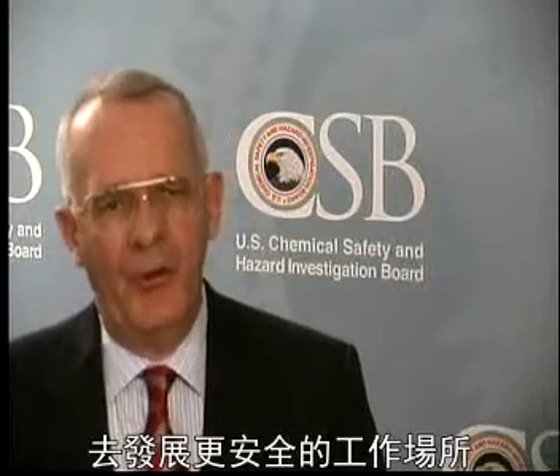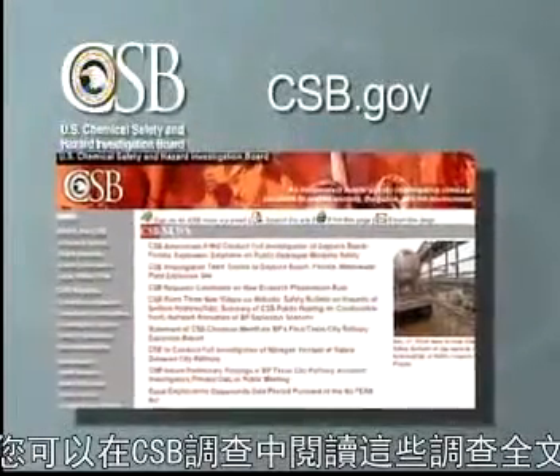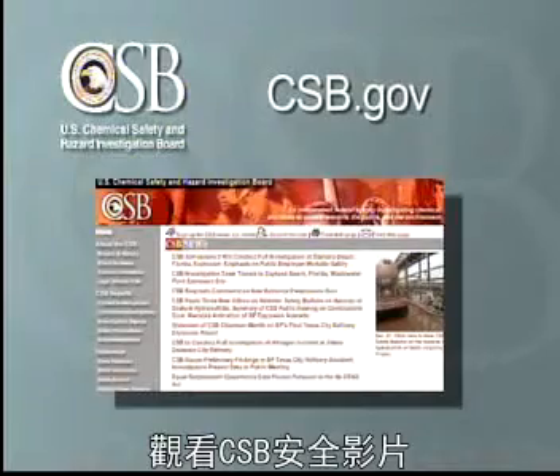CSB recommendations are aimed at preventing accidents. If followed, we believe these recommendations will go a long way towards developing safer workplaces. To read the full report on the CSB's investigation, visit our website at csb.gov. Thank you for watching the CSB safety video.